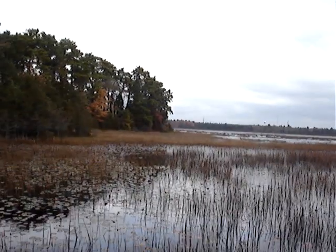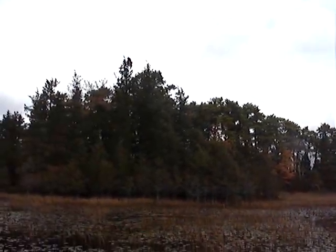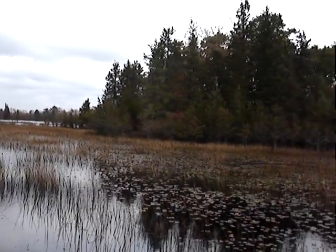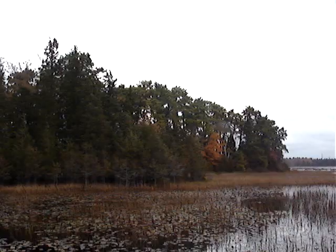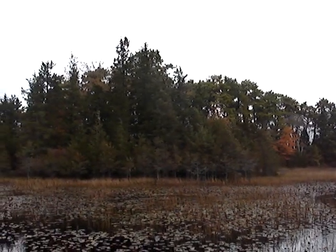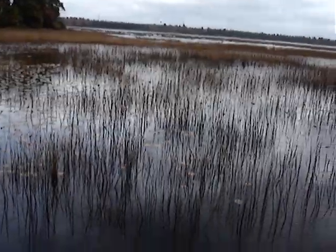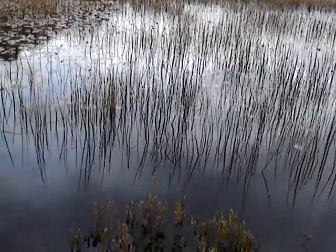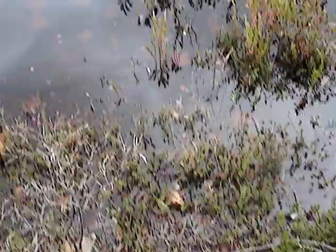We do have cranberries here. It's very, very windy so I'm not sure if you can hear me very well — the wind is really blowing. What you're looking at is an island in this very shallow lake. Right here at my feet are the cranberries. There's tons of them actually.